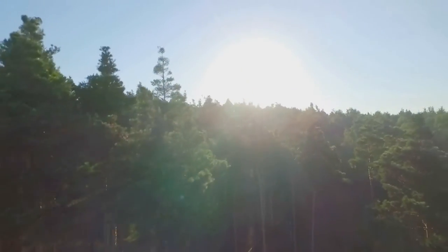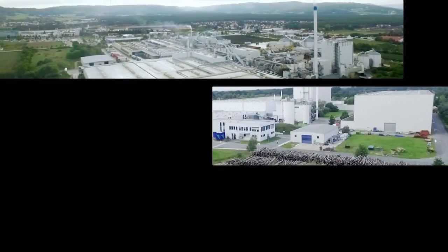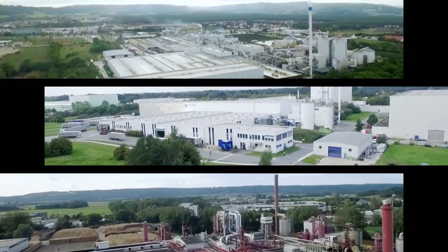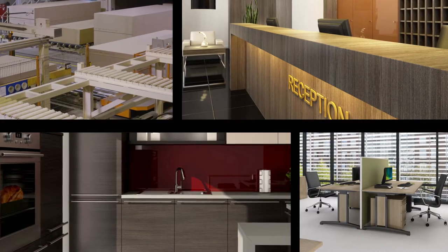We love wood and we love what we make out of it. At our sites in Neumarkt, Gütersloh and Leutkirch we manufacture particle board. That is sustainable wood-based materials, mainly for furniture construction and interior fittings.